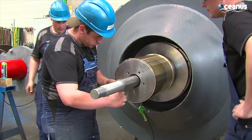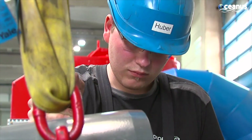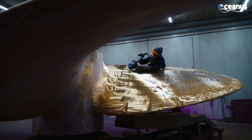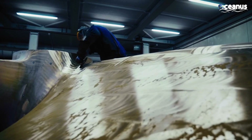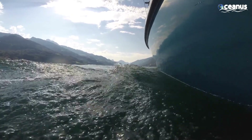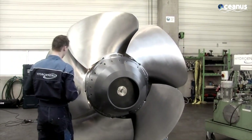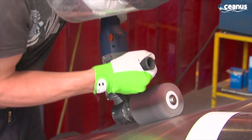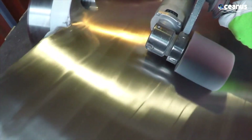Advanced CNC machines are often employed for this task, ensuring utmost precision. The blade's hydrodynamic shape, curvature, and twist angles are carefully carved out. Imbalances in a ship's propeller can lead to unwanted vibrations, reduced efficiency, and increased wear and tear on the propulsion system. To ensure smooth rotation, the blades undergo balancing procedures, which involves removing material from specific areas or adding balance weights to achieve perfect equilibrium.